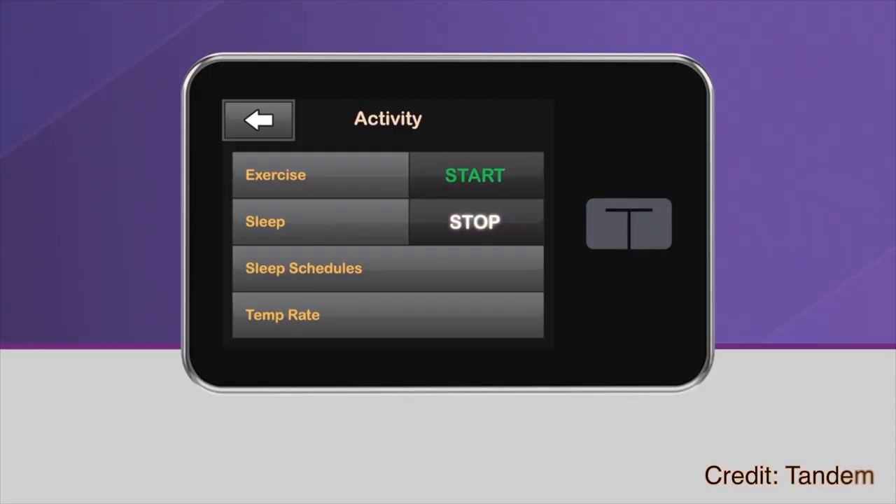It will just use background insulin to either increase or decrease your insulin delivery. Control IQ also has an exercise mode, similar to what you will find on the Medtronic 670G, which will enable you to set a higher temporary target before or during exercise, so as to avoid hypoglycemia during physical exercise.